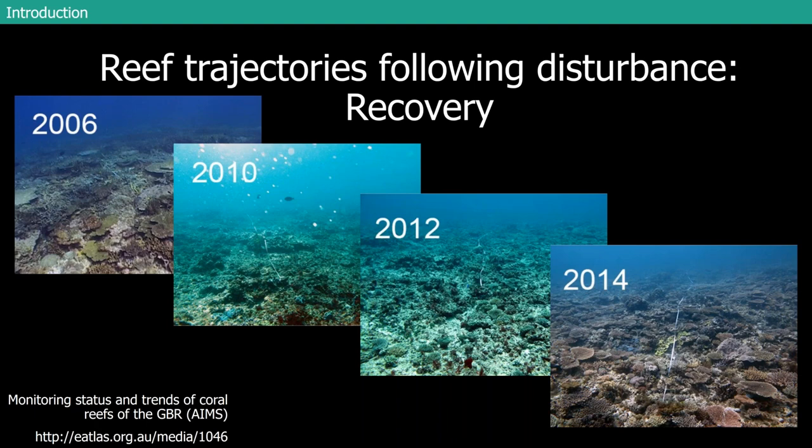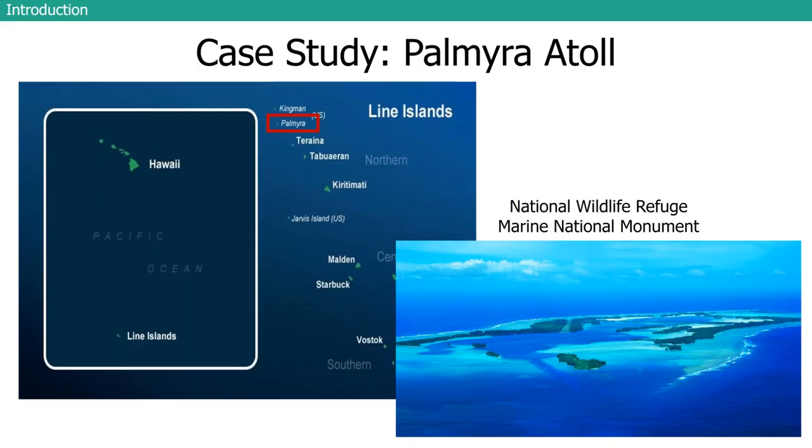To look at a similar event, I used Palmyra Atoll as a case study. Palmyra is about a thousand miles south of Hawaii — one of the northernmost islands of the Line Island chain. It's a national wildlife refuge and part of the Pacific Remote Island Marine National Monument, so it's extremely protected. It's also an uninhabited island that's never had a human population, which means impacts to the reef are pretty minimal. If you're fortunate enough to work at an institution that goes out there — NOAA goes out there — you can work at this little atoll with very few people on the island at a time.